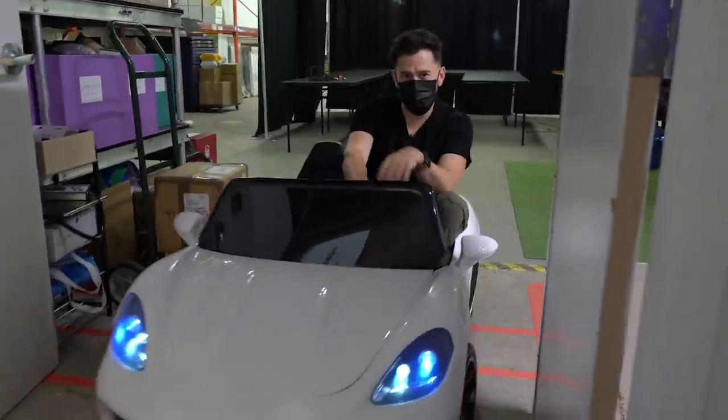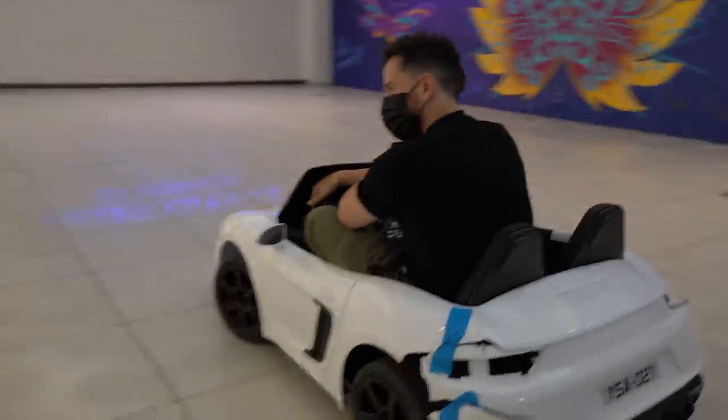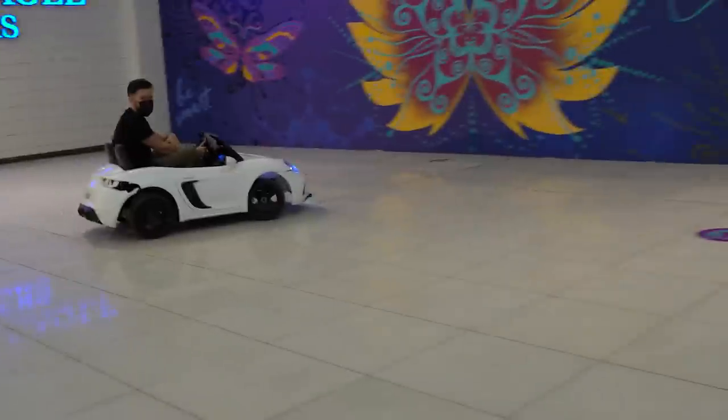Let me out into the real world, I gotta flex on these fools. What's good? The wheel is messed up.